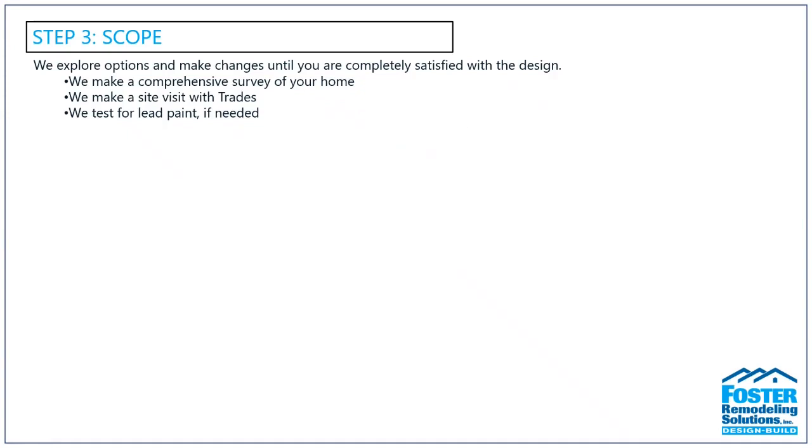Step three is the Scope. Once we've signed the design agreement and paid the 5% retainer, we'll work together to refine your design until you're completely satisfied with the end result. During this process, if any changes push you beyond the high end of your budget range, we'll let you know. You're always welcome to expand your scope of work or upgrade your finishes — we just want to make sure you're aware of the impact those changes have on your budget and timeline.